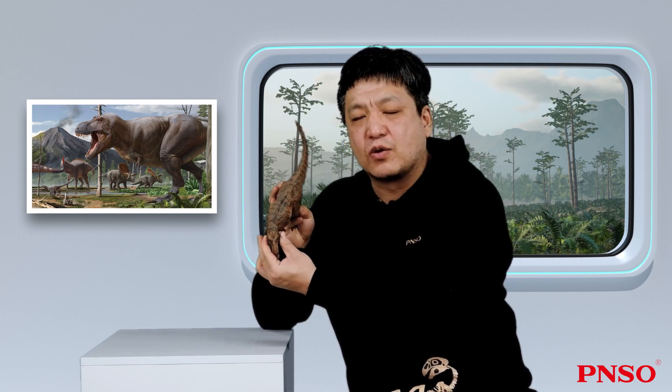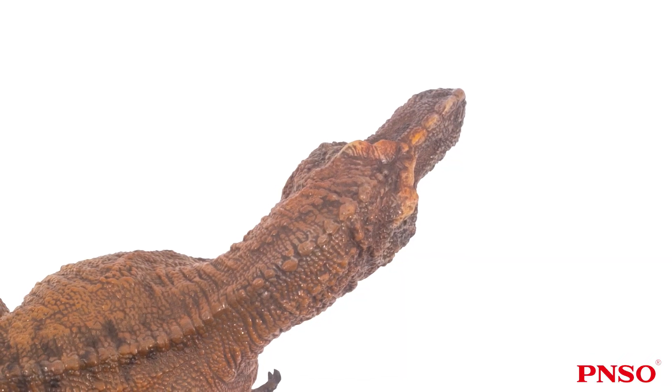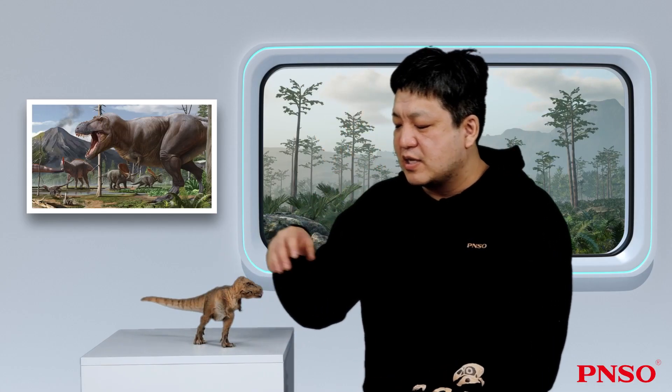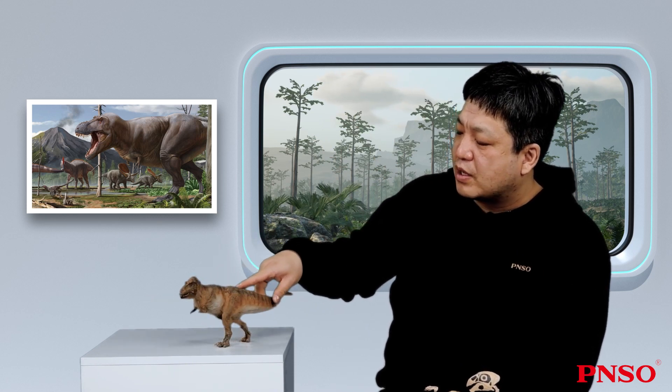The thick jaw indicates a strong bite. When viewed from above the head, its snout looked quite narrow. The wide face allowed powerful jaw muscles to be attached to the sides. Only such a thick jaw could support the powerful bite of the Tyrannosaurus rex.